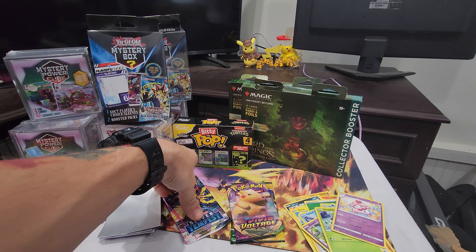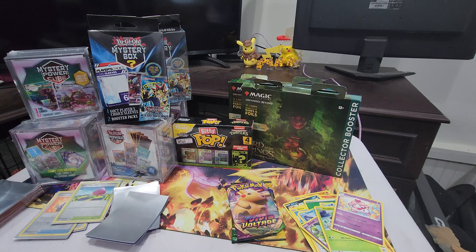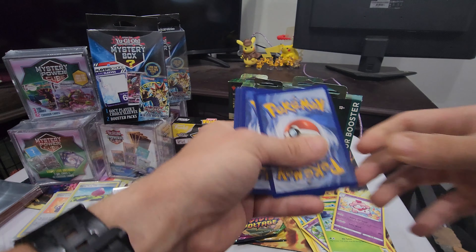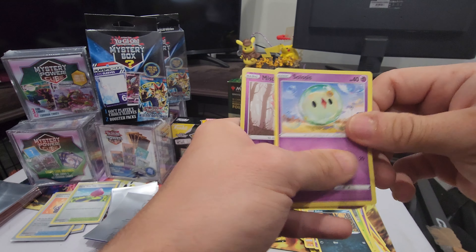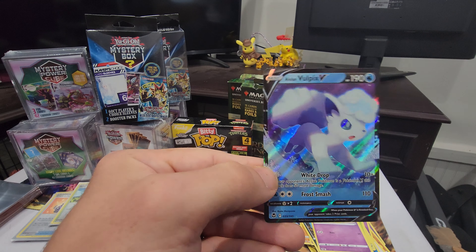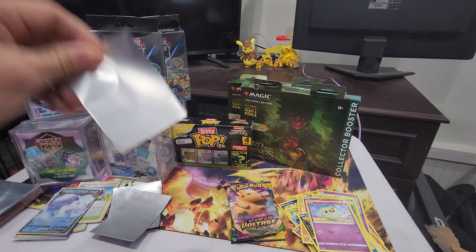Let's save those two for last. Silver Tempest - oh, I see something mysterious! A reverse and a Lowland Vulpix V - nice! We got our first hit!